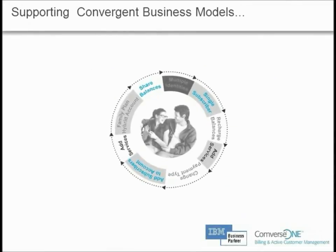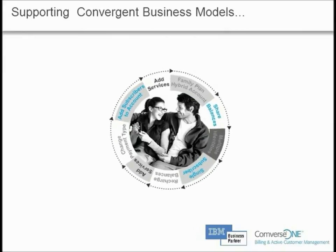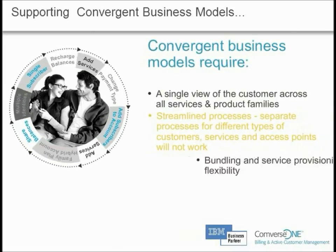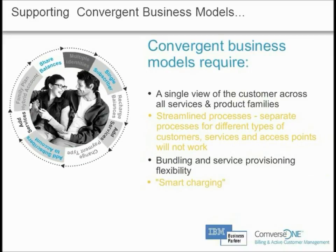In the new telecom arena, with next-generation networks, more complex services, more financial exposure, and new subscriber expectations, new convergent policy-based business models are increasingly becoming essential. Let's look at how Converse 1 can address a few of these business models.